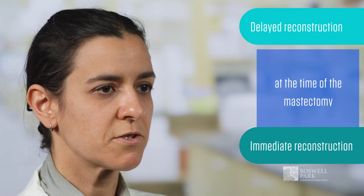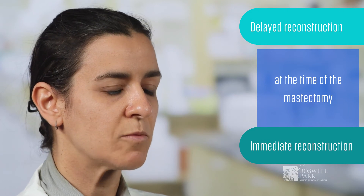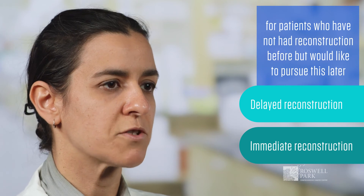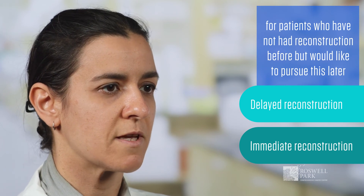We are able to offer this complex procedure for immediate breast reconstruction either at the time of the mastectomy, or as a delayed option for patients who have not had reconstruction before but who would like to pursue this later on.